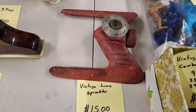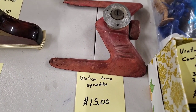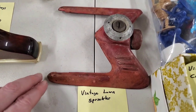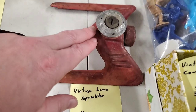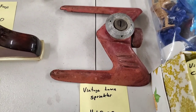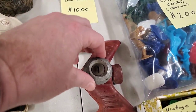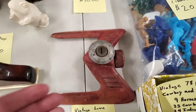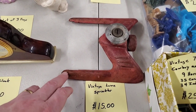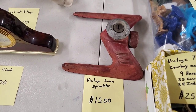Then we have a vintage lawn sprinkler. It has that very 1950s kind of shape - really cool, that space age look. You know how cars had fins? It might be called the Atomic Era - somebody comment below what it's called. It's still functional, everything is free moving, you could hook this up to a sprinkler and sprinkle your lawn. But apparently they're collectible now. $15.